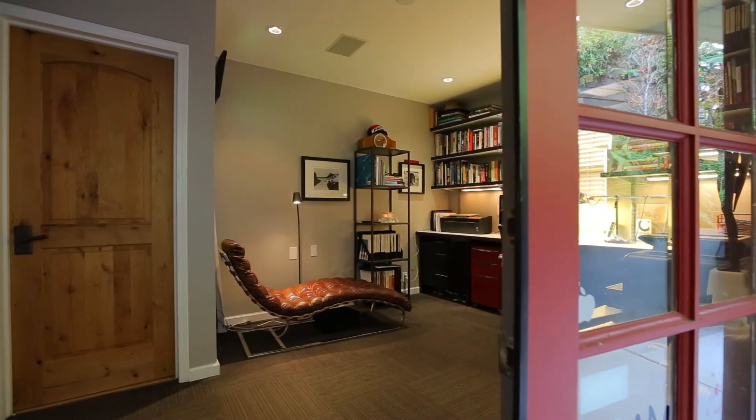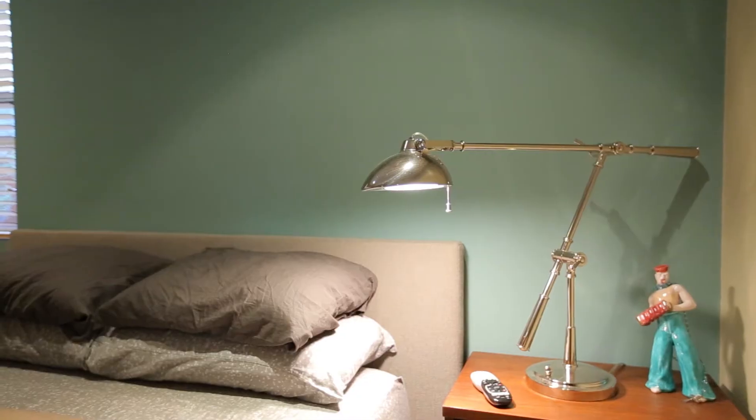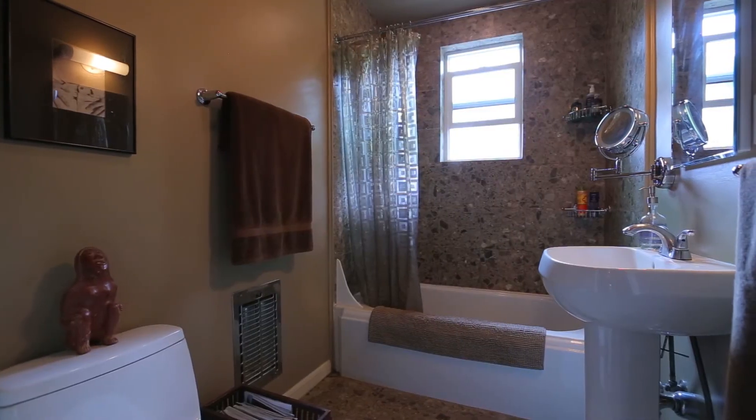The home has a smooth and flowing floor plan that features two bedrooms, one bathroom on the top level as well as a studio suite below.